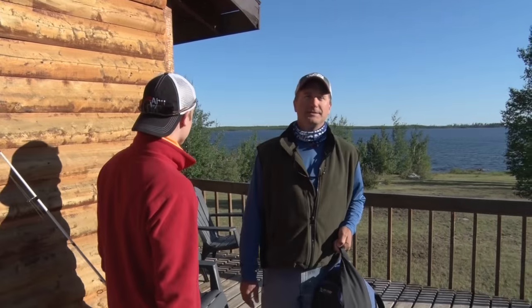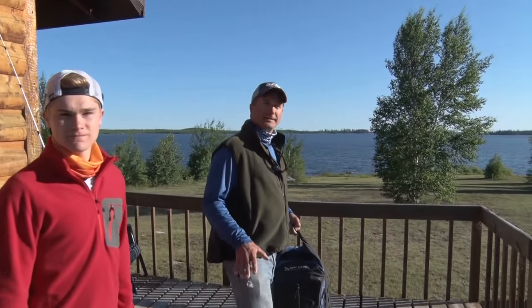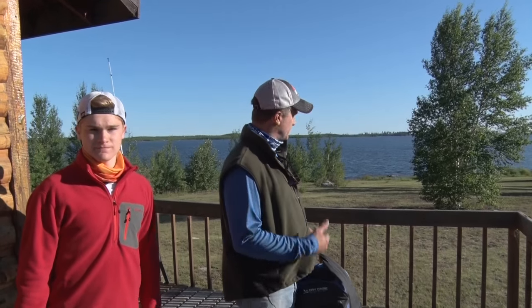Hi folks, I'm Larry Ledowski with Midwest Outdoors. Today I'm here along with my son Logan. We're at Bolton Lake Lodge in northern Manitoba, and I tell you what, it's not every morning you get to wake up to this. We're gonna go catch some pike and walleye, what Bolton Lake Lodge is known for. We're gonna have an excellent adventure — come along and join us.